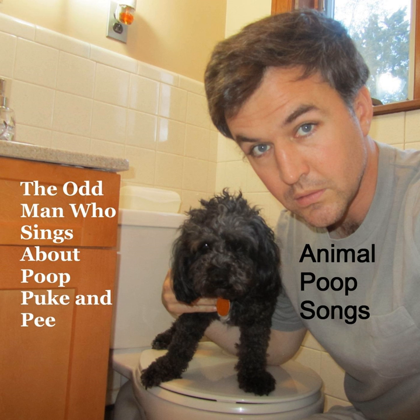Anteater eating ants, anteater pooping them out. Anteater makes poop out of ants — yes he do.